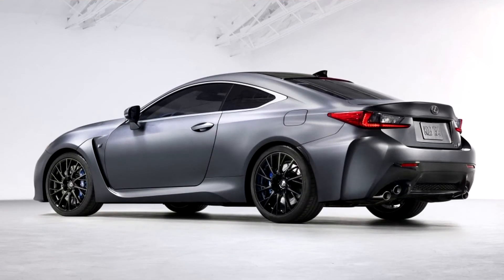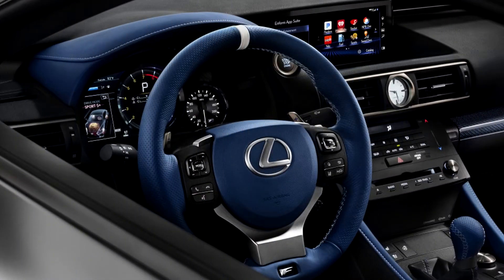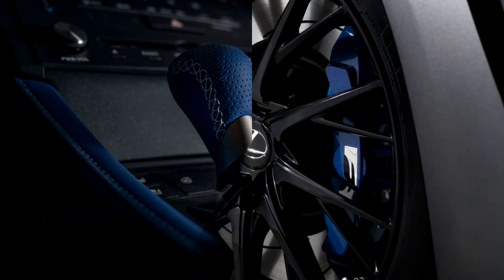Inside, both cars go wonderfully overboard with blue highlights. They each get bright blue leather seats with gray accents, blue suede shift knobs, and window switch panels adorned with blue, silver, and black carbon fiber. Naturally, serial number plates also appear inside to denote which example the car is.